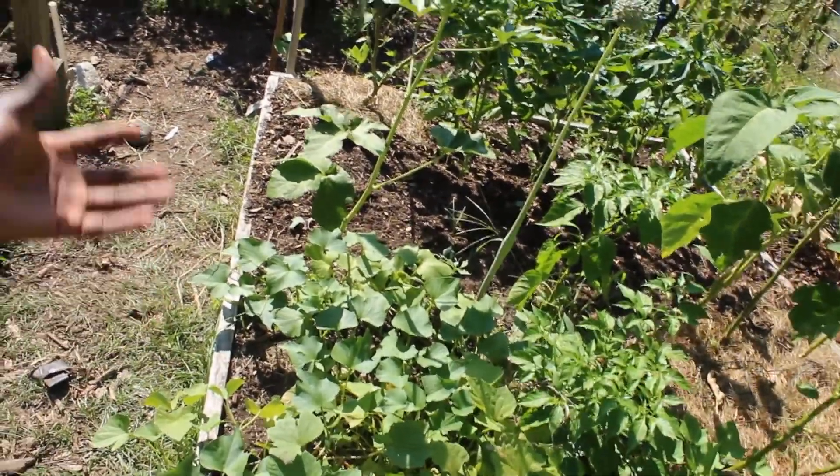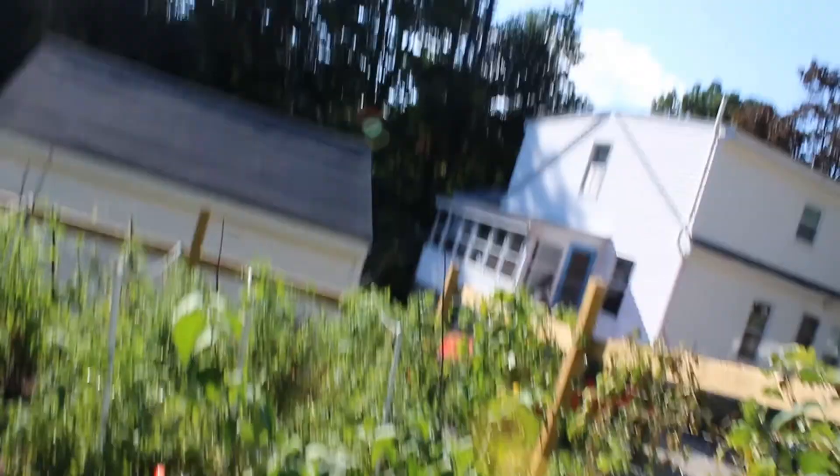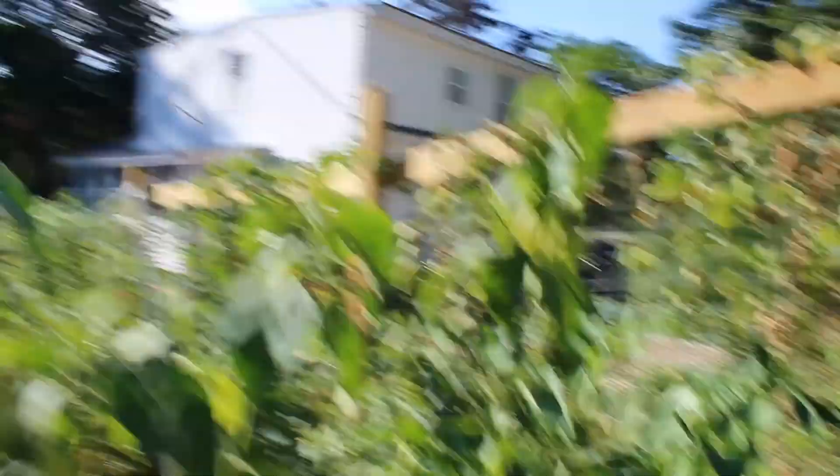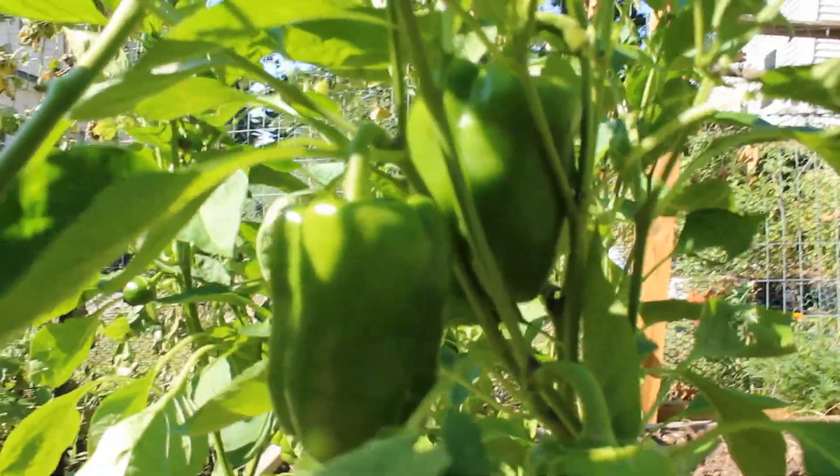We have some sweet potatoes right here - those are growing. We'll harvest them maybe in a month and a half, two months, but they're doing well. More eggplants, some bell peppers - I'll show you the bell peppers right here. That's awesome.